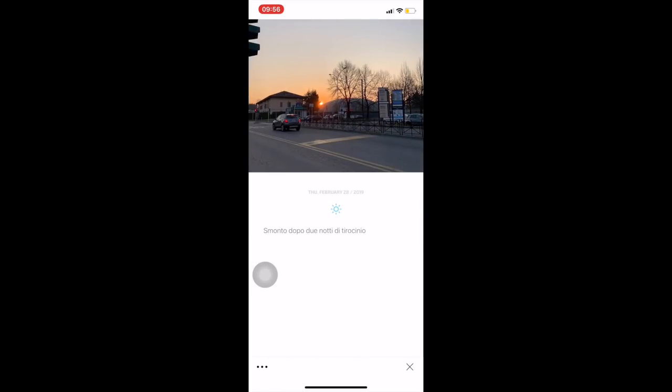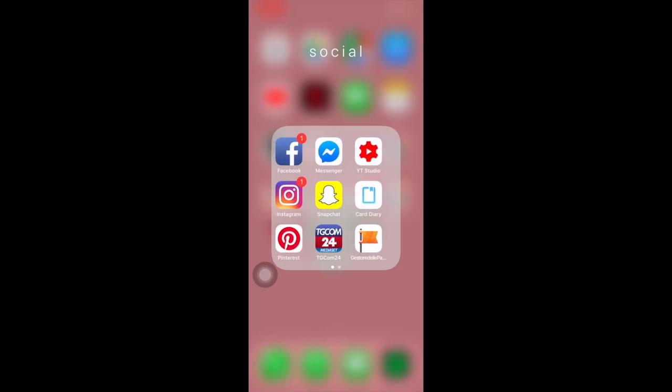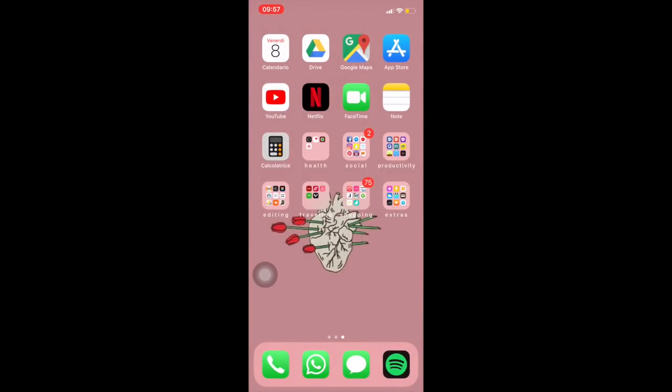Pinterest lo conoscete meglio di me. TG24 è un'applicazione da cui mi faccio arrivare tutte le notifiche per restare aggiornata in tempo reale, anche se non guardo il telegiornale. Gestore delle pagine di Facebook, che non utilizzo quasi mai — potrei cancellarlo. Telegram. Google Home, che è un Chromecast per vedere tipo Netflix in TV. Teamviewer ti permette di collegare il telefono al computer e smanettarci a distanza.